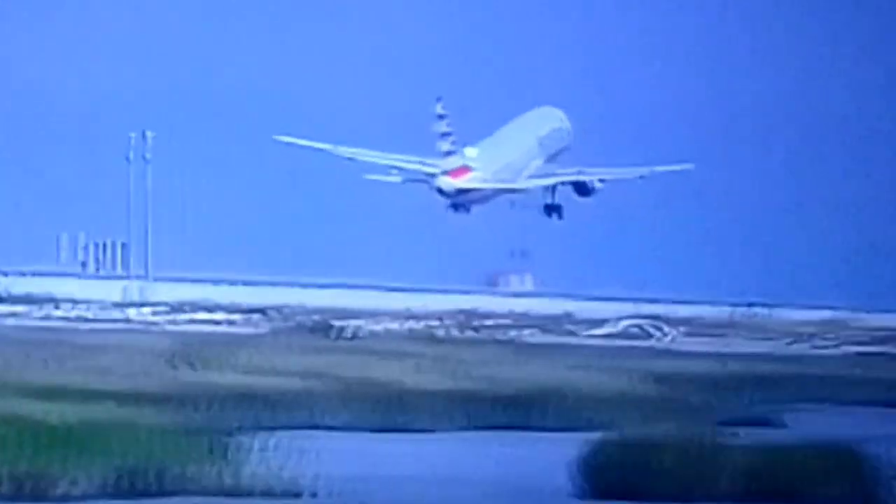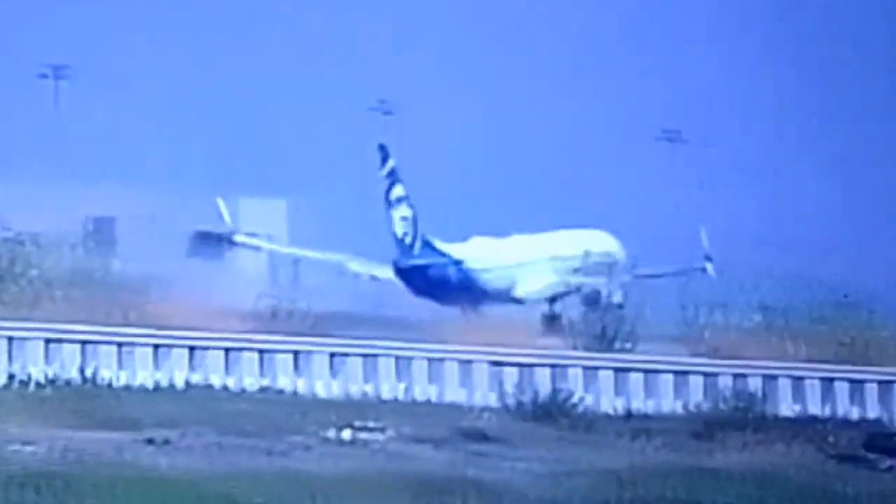There it goes — A321, let's go take a look. Trailing the American A321 — let's go. Bye, bye!